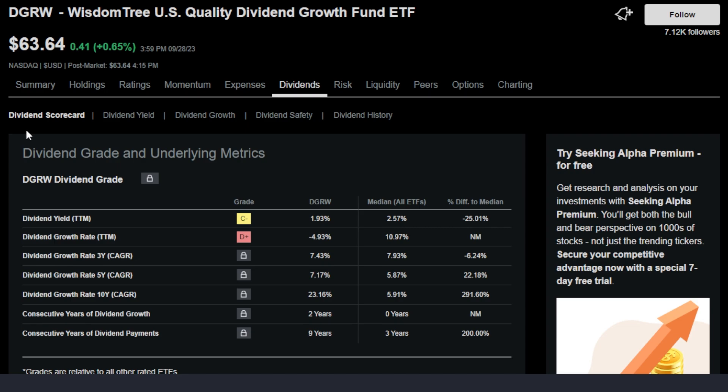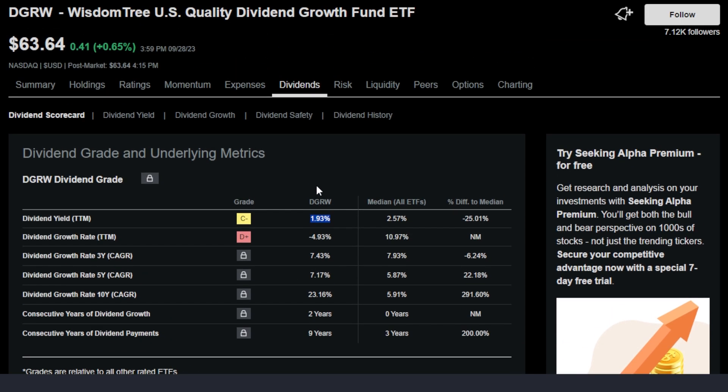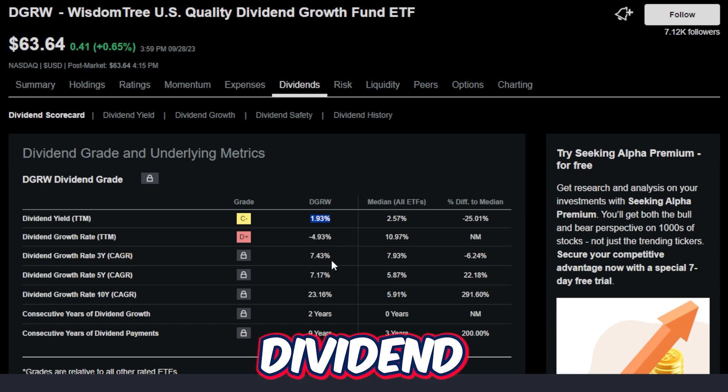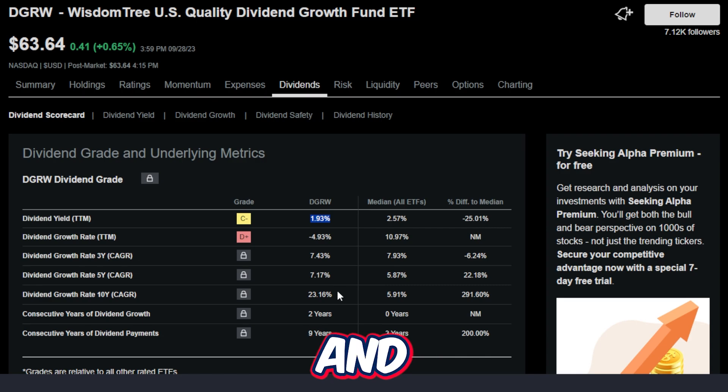The trailing 12-month dividend yield is just 1.93%, which does trail that of SCHD by quite a bit. The trailing 12-month dividend growth rate is actually negative at almost 5%, but the 3-year dividend growth rate is 7.4%, the 5-year is 7.17%, and the 10-year is massive at 23.16%.